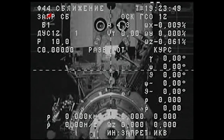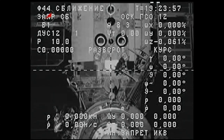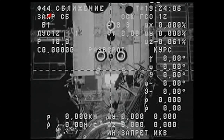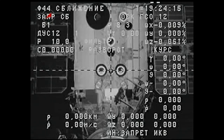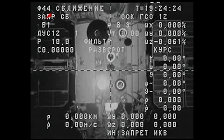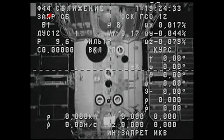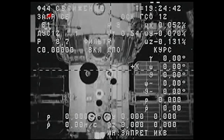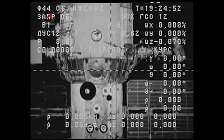Another view from the external cameras on the Progress 52 cargo ship. The Progress is currently pitching up as expected in advance of its separation burn. And the separation burn is underway — a 15-second burn to increase the opening rate between the Progress and the International Space Station. The burn is complete after 15 seconds.